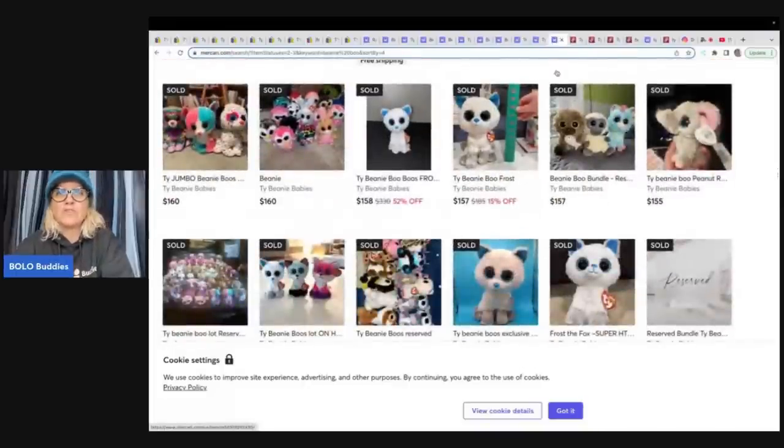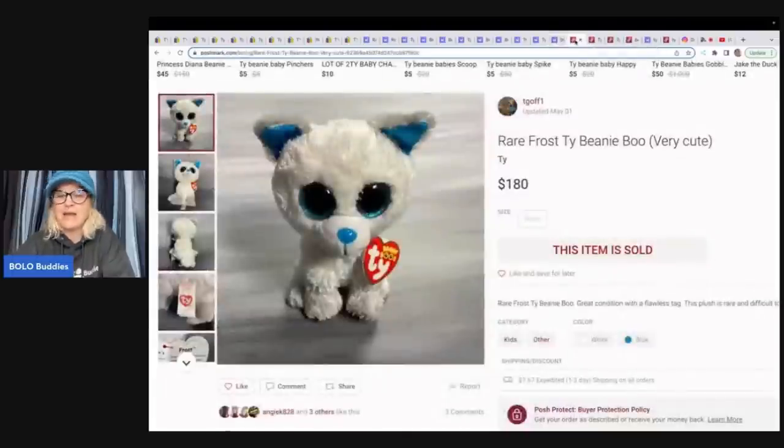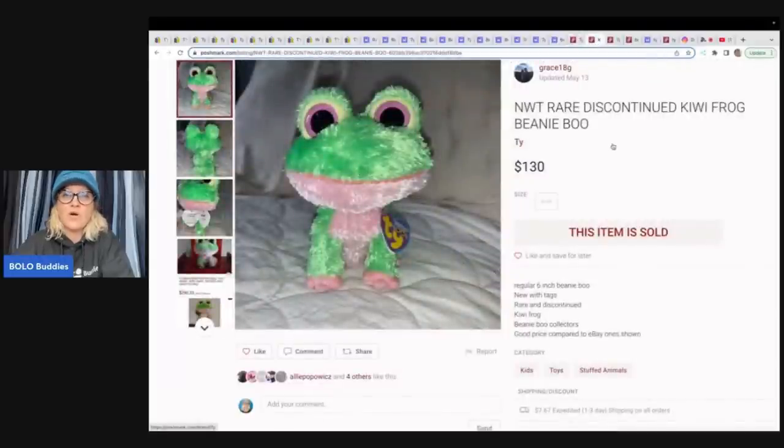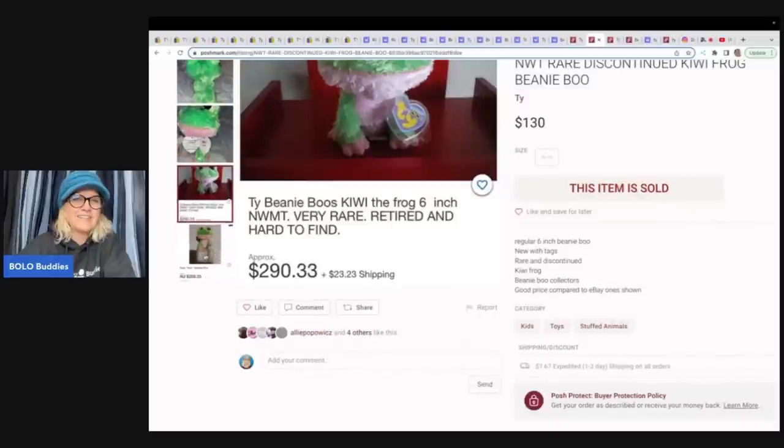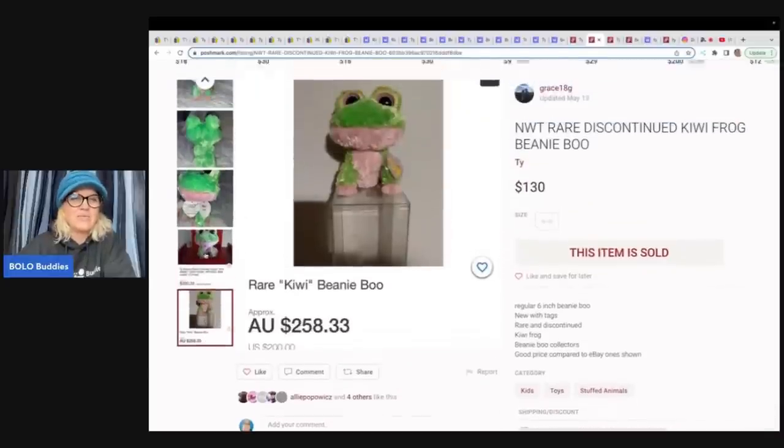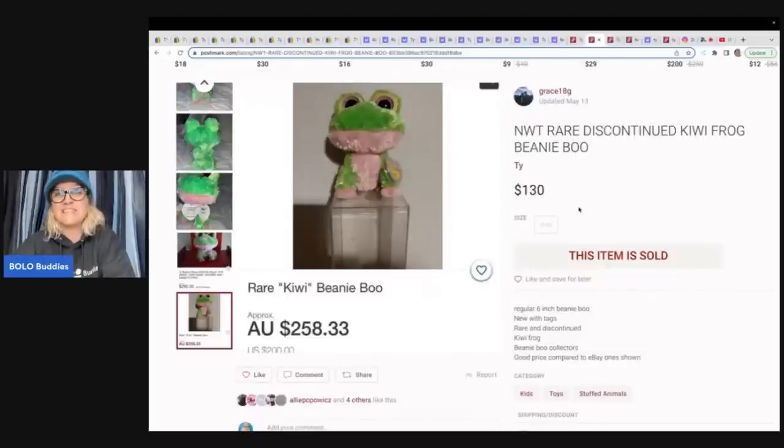Now let's go one step further and go over to Poshmark. I'm doing the same thing - searching solds highest first. Right here, it says Ty Frost - they didn't even put Fox in the title - and this guy sold for $180 on Poshmark. And then here is a Kiwi the Frog that sold for $130. What's interesting is they even have an eBay listing in their listing to show it's a good price compared to eBay, and that one's in Australia. So they put eBay comps in to let people know it was a good price. $130 bucks on that one.